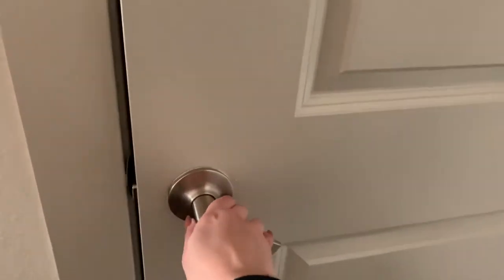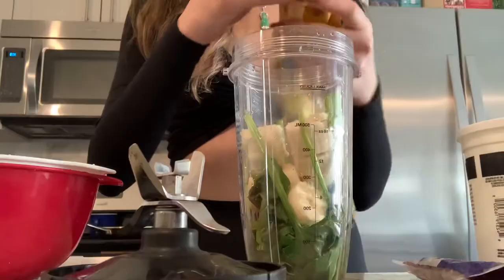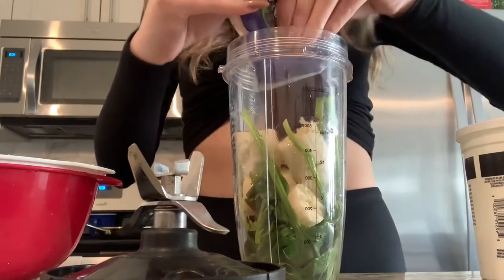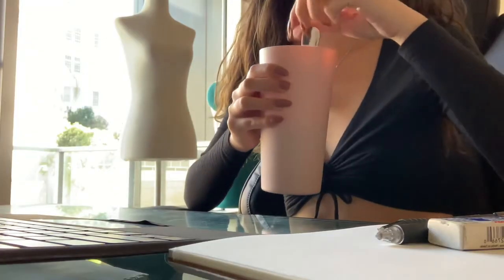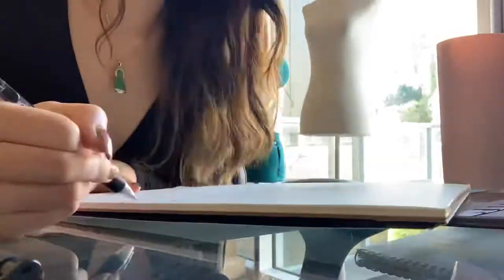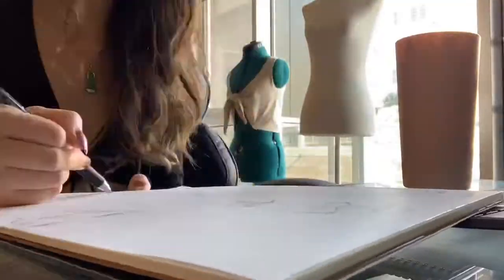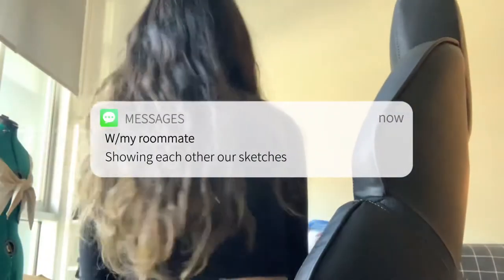I started recording this video when everything was still over Zoom for the first two weeks, since after the winter quarter break there were a lot of COVID cases, so FIDM went online for about two to three weeks. Here I am just sketching — and to be honest, these sketches were really rough in the beginning, but I've had a lot of improvement since then.